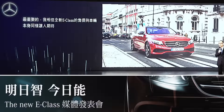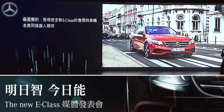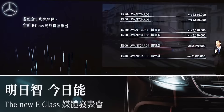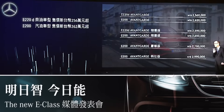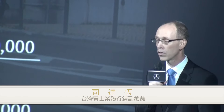Last but by no means least, I believe the pricing of all-new E-Class models is almost as interesting as the vehicle itself. Ladies and gentlemen, the first wave launch includes various styles and executions of the E-200d starting from 2.56 million NTD, and the gasoline variant is available from 2.62 million New Taiwan Dollars.